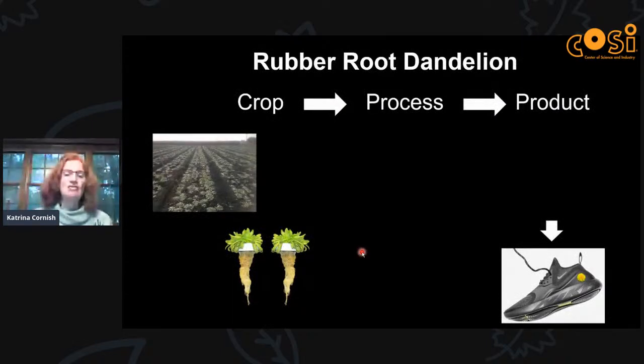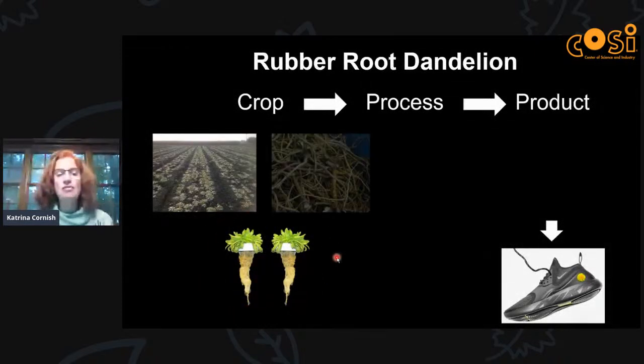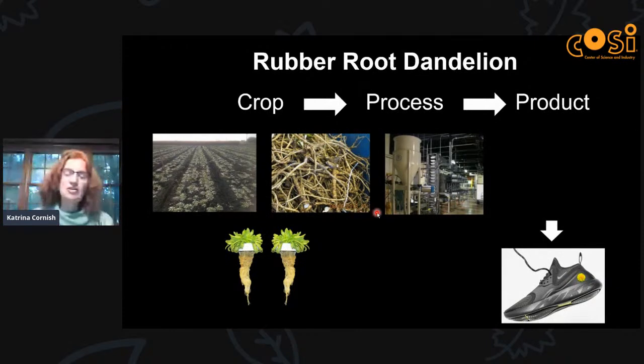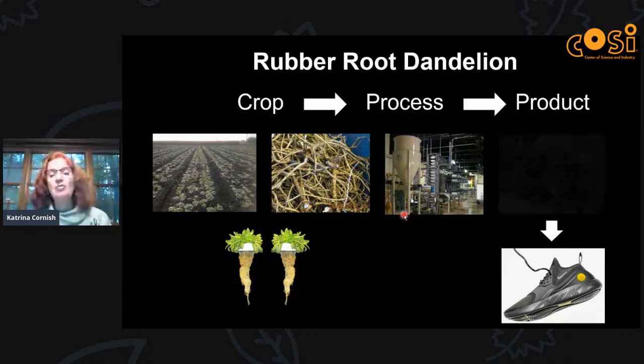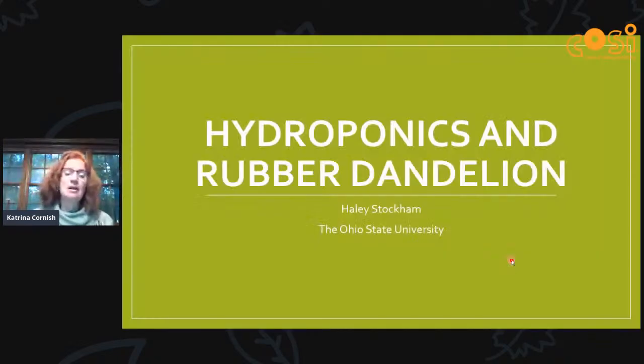For production, dandelions are grown either in fields or in hydroponics, and then the roots are harvested. We have a pilot processing plant in Wooster, Ohio at the university. When extracted from dandelion, the rubber comes out as solid rubber — not latex — so it comes out in lumps. You can't make gloves or balloons from it, but you can make shoes and tires. Since we only have a small amount right now, we think it should go into premium products like basketball shoes.